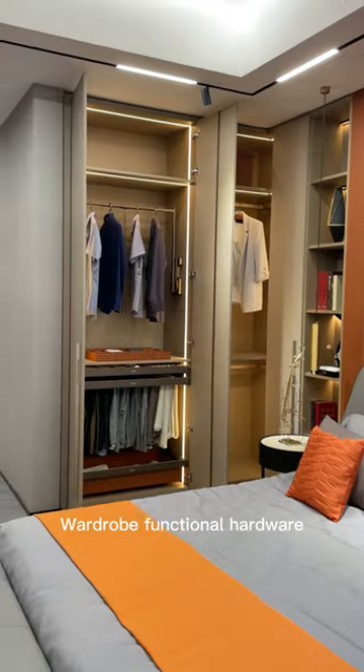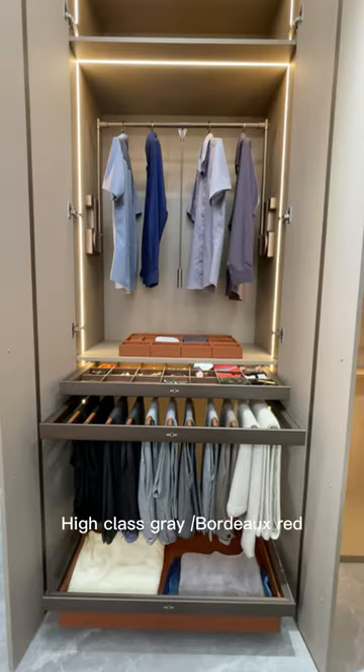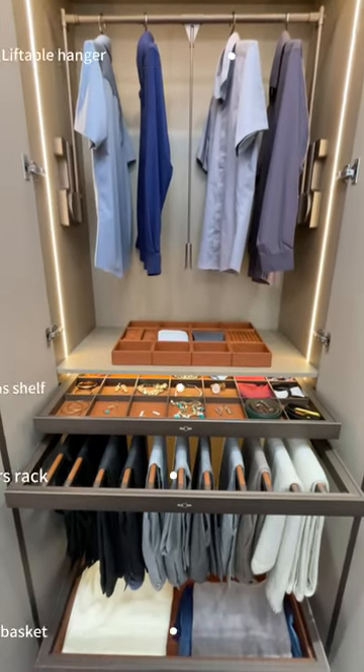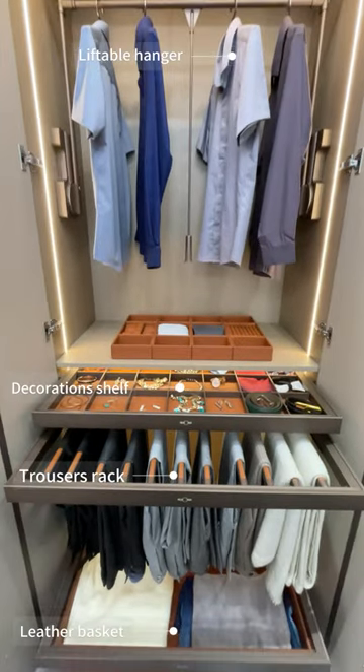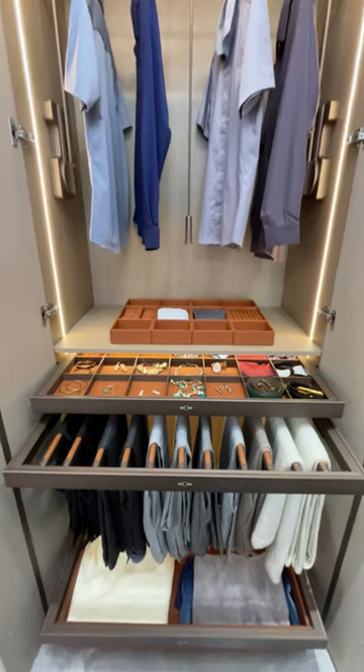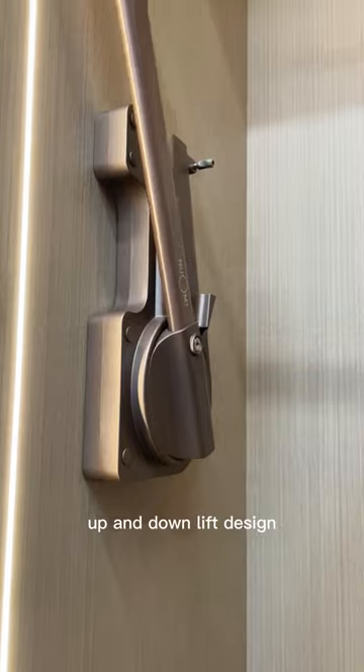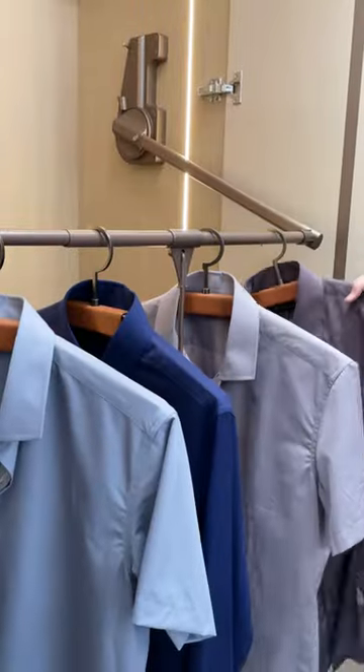Today let's see wardrobe functional hardware. This is the Ralphia series, available in high-class gray and bordeaux red colors. Soft clothes liftable hanger with up and down lift design, making it easy to take clothes from higher spaces.